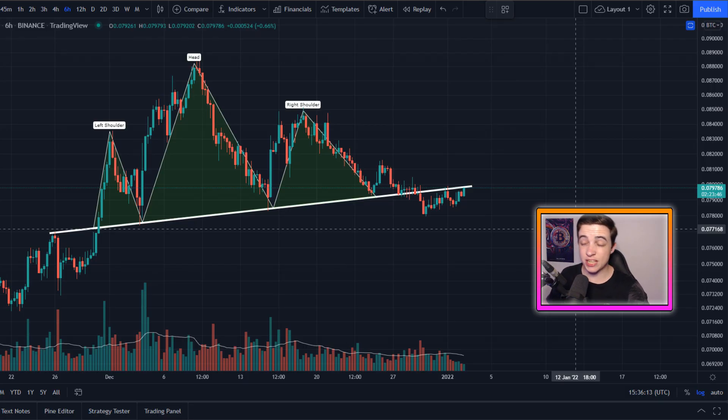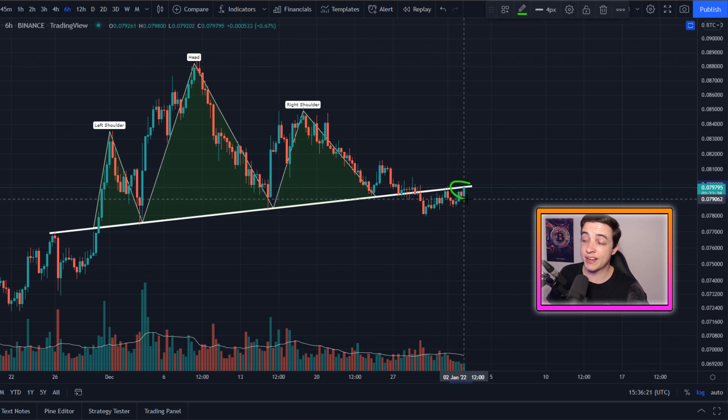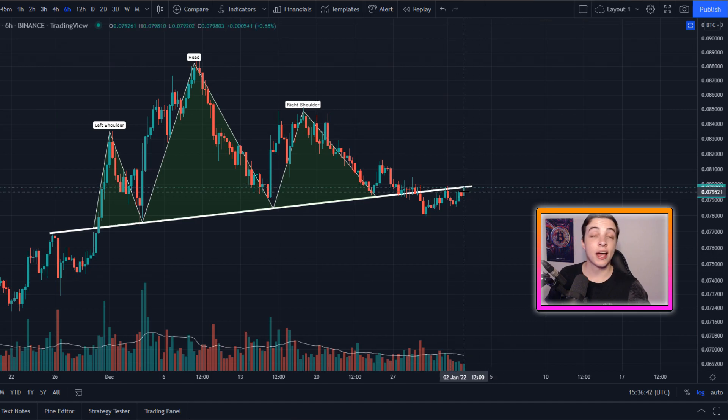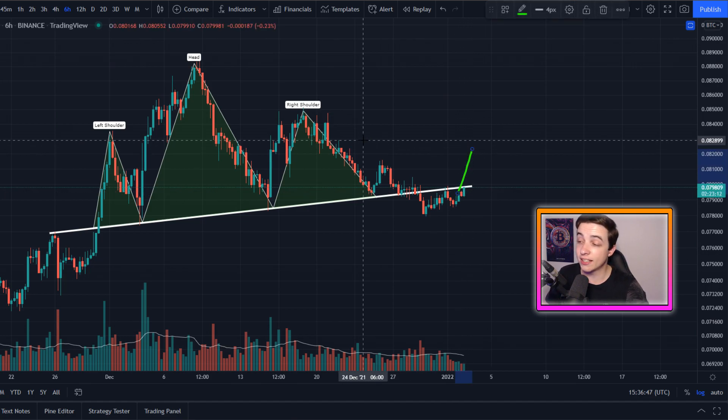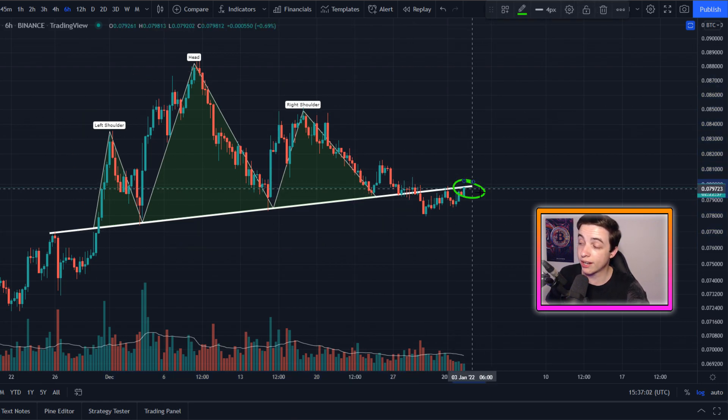Just giving you a quick update on this head and shoulders pattern for Ethereum versus Bitcoin on the six hour timeframe. We initially broke to the downside from this neckline, but right now we are retesting this neckline again. This neckline is currently coming in at around 0.08 Bitcoin per Ethereum. If Ethereum sees a confirmed break back above that neckline, then that basically invalidates this head and shoulders pattern, which would obviously be bullish for Ethereum versus Bitcoin.